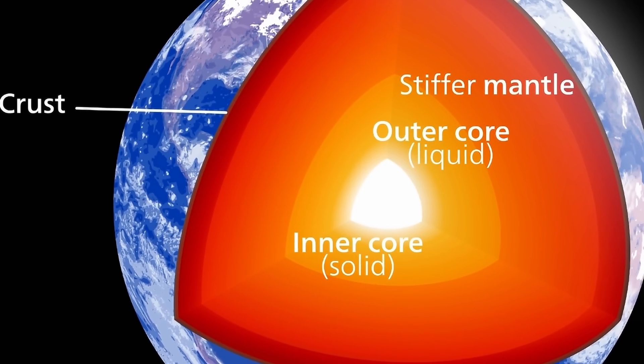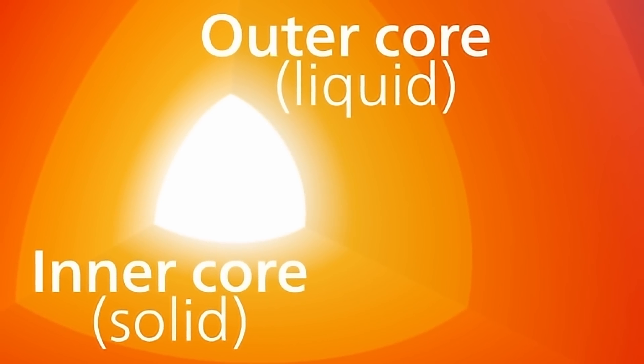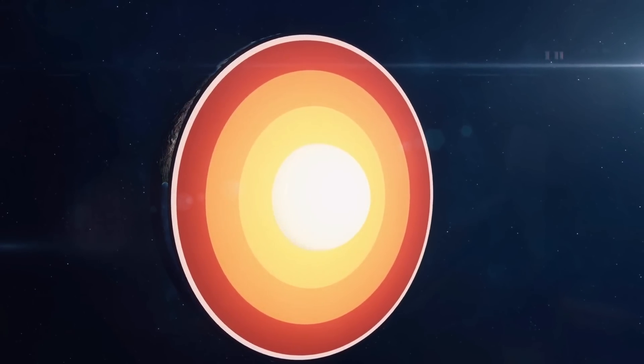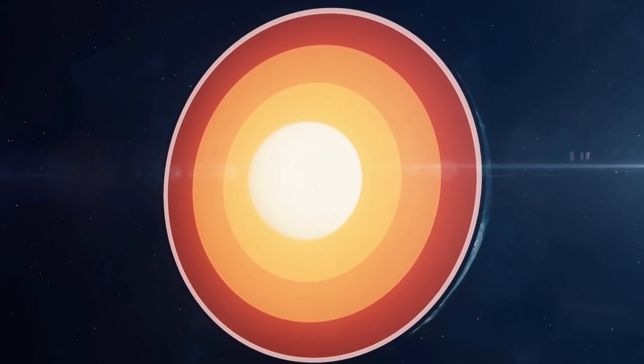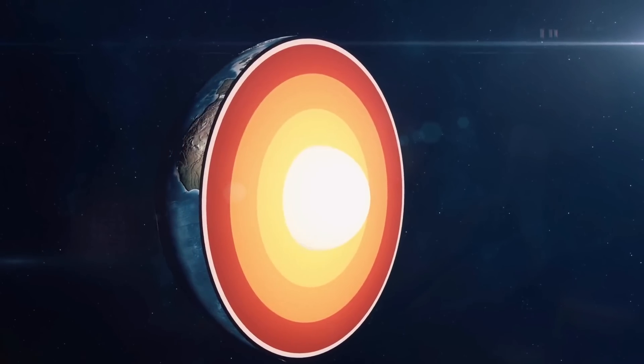The deepest and most mysterious layer is of course the inner core — the super hot, super pressurized, solid ball of metal that's about 1,200 kilometers across, represents 20% of the Earth's radius, and is actually even smaller than the Moon, about 70% the Moon's size. This unusual structure, almost entirely made out of iron and nickel, actually has its own rotation that is somewhat independent of the rest of the planet.